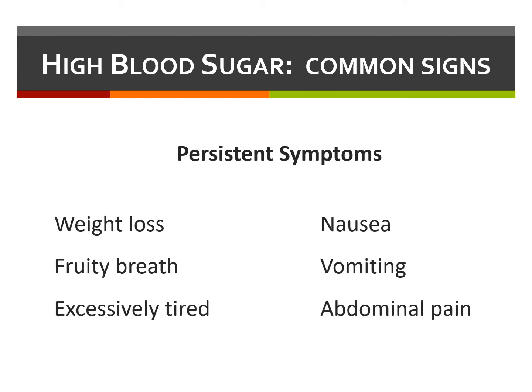Persistent symptoms of long-standing hyperglycemia include weight loss, fruity breath, feeling significantly tired and lethargic, nausea, vomiting, and abdominal pain.